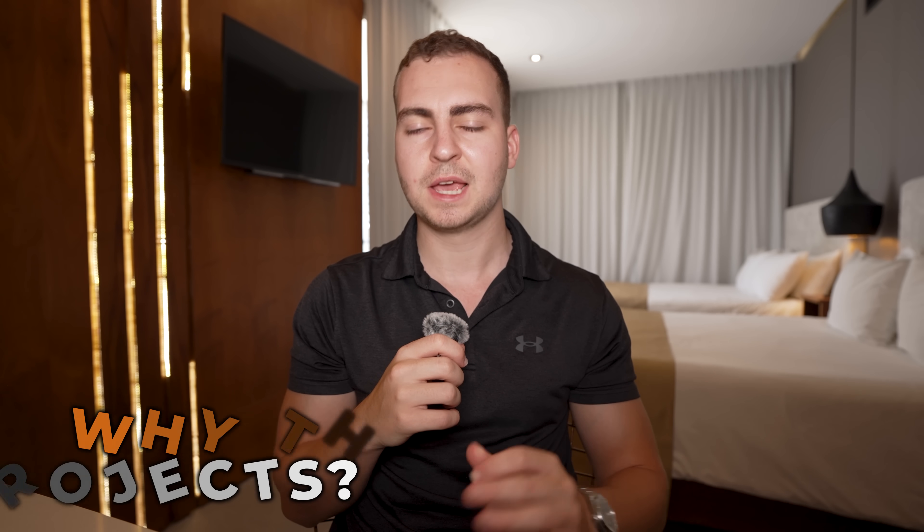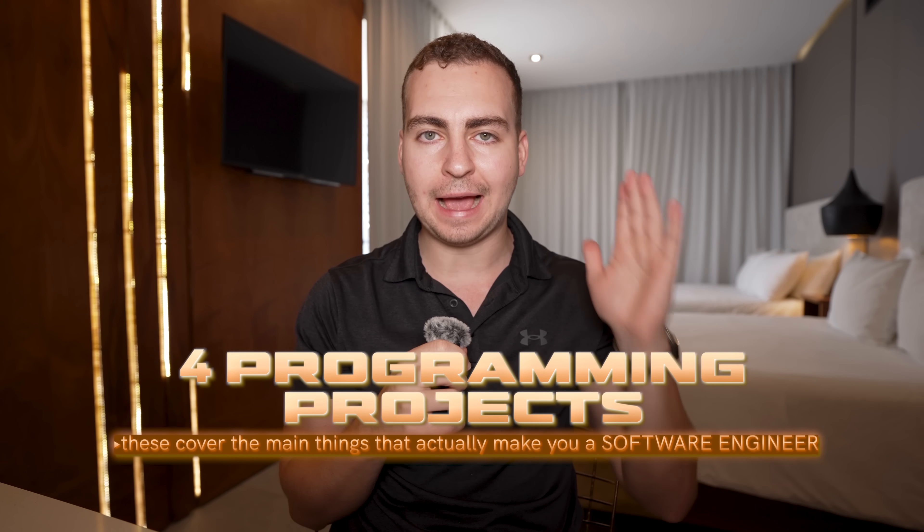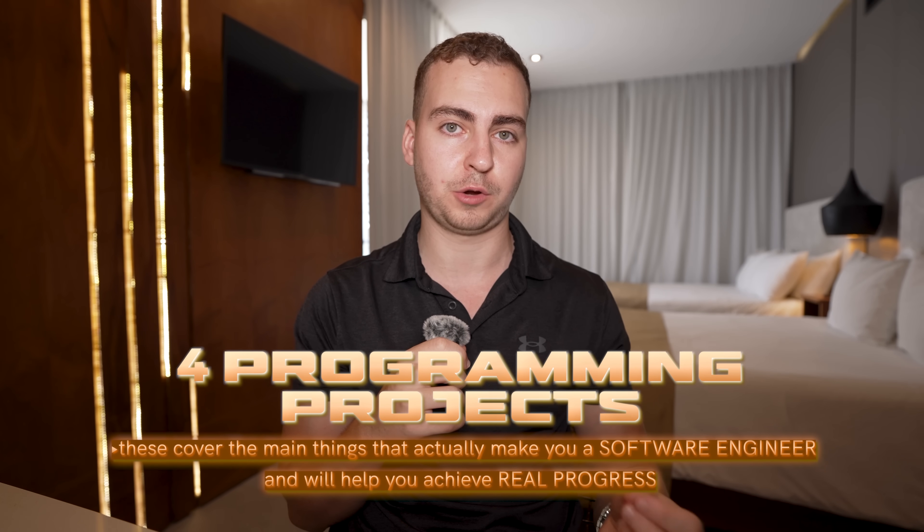Most programming projects are tutorials that are dressed up as progress. You copy a bunch of code, tweak a few lines, and walk away having learned nothing. So that's why in this video, I'm going to share with you four programming projects that every developer needs to build — ones that cover the main things that actually make you a software engineer and will help you achieve real progress.